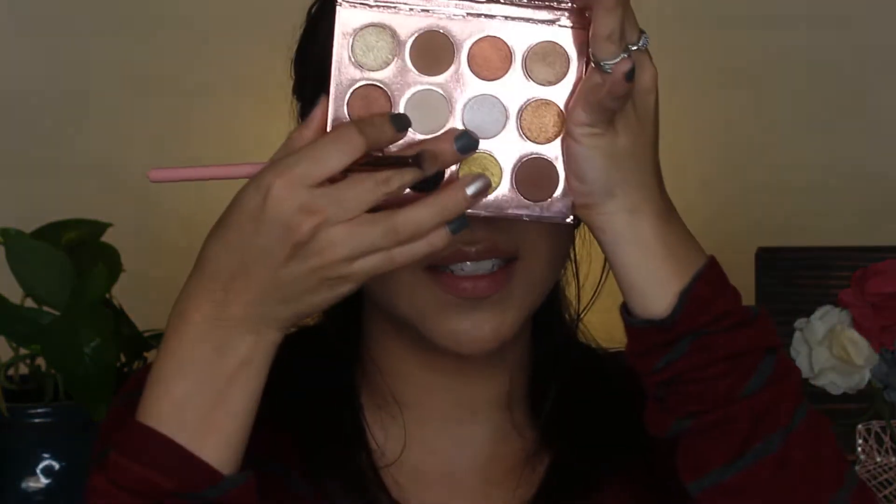For my next transition shade, I'm going to go down here to this corner shadow, which I'm guessing is called My Type. It's just like a dark matte shadow. This shadow right here looks like it's matte, but it's not — it has a tad bit of a sheen to it. So I would be careful if you use that shadow as an all-over lid to set your primer, because it has that bit of sheen. I'm going to use it on my brow bone later. This gives you a little bit more depth and I really love it.